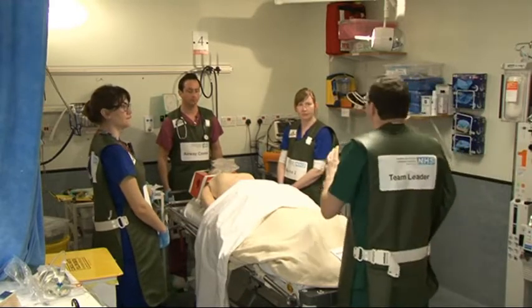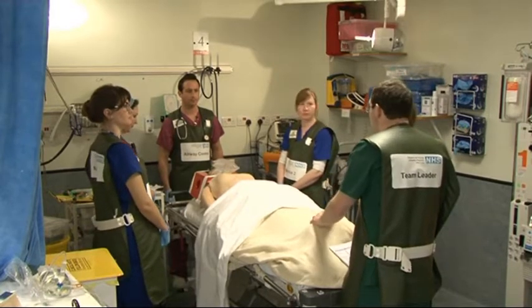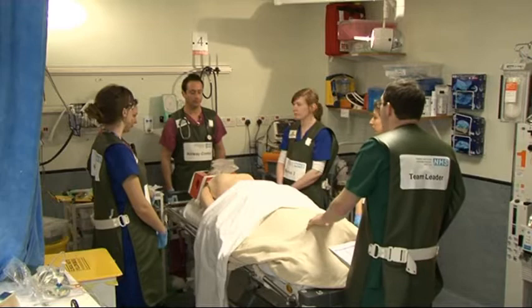So far in the trauma call — this is a 24-year-old gentleman who's fallen down some steps. Can we just go through from the top? Simon, what's your assessment of the airway?